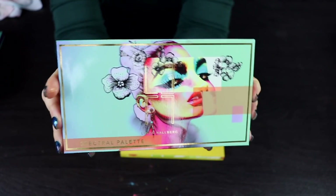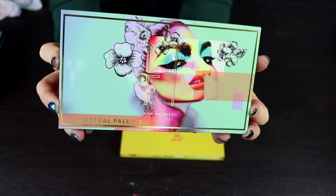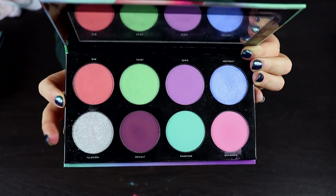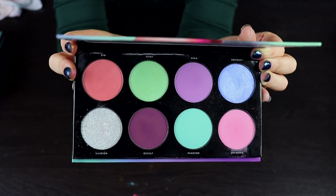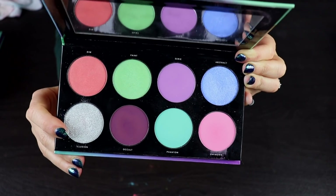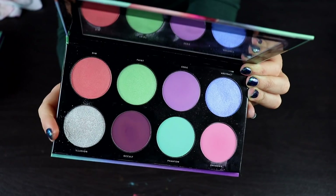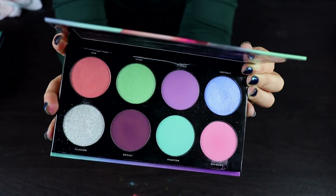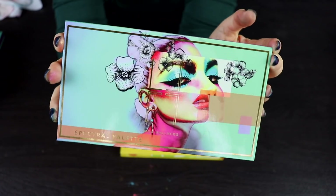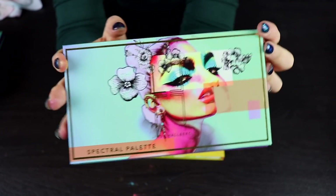Here's a more recent purchase — the Linda Hallberg Spectral palette. It's a pastelly palette with a couple of shimmers in it. I didn't love this. I thought it was okay but didn't like the shimmer formula in this — the silver was kind of crumbly, had a lot of fallout, and the other two shimmers are satiny, which just isn't my kind of formula. I'm going to keep it though because it was expensive and I can definitely get more use out of it. I love the artwork on this, even if I don't love it as a whole.